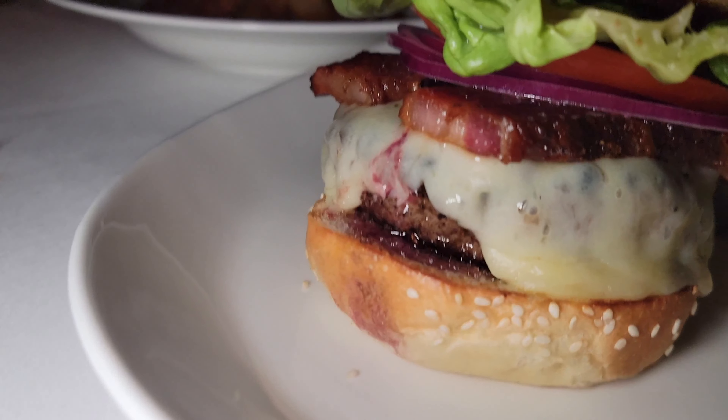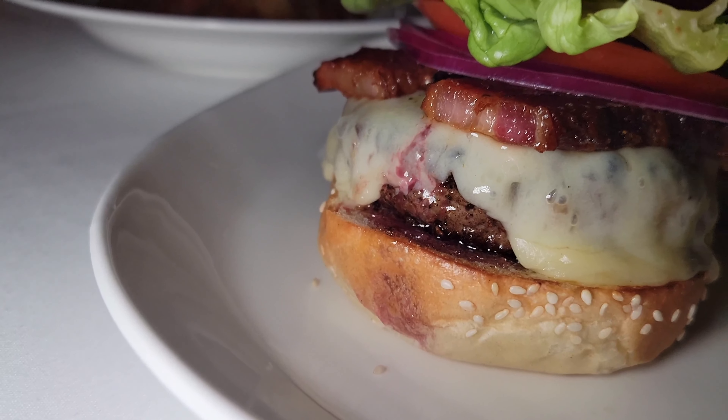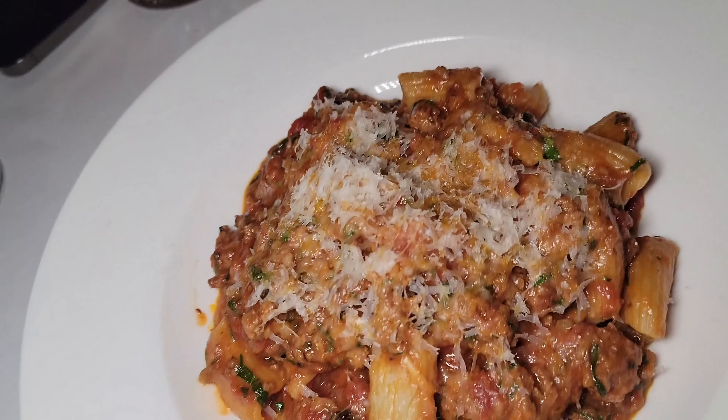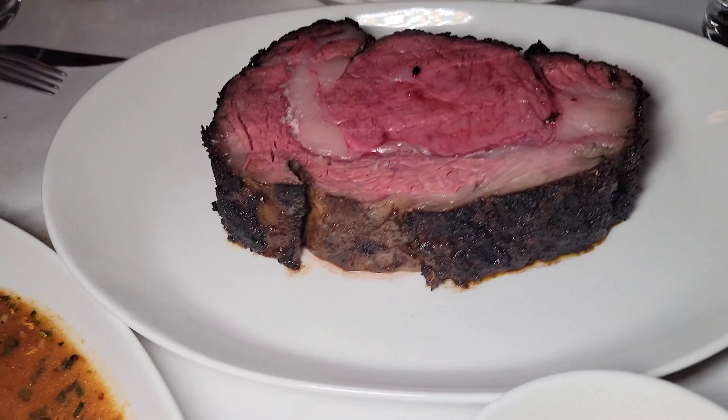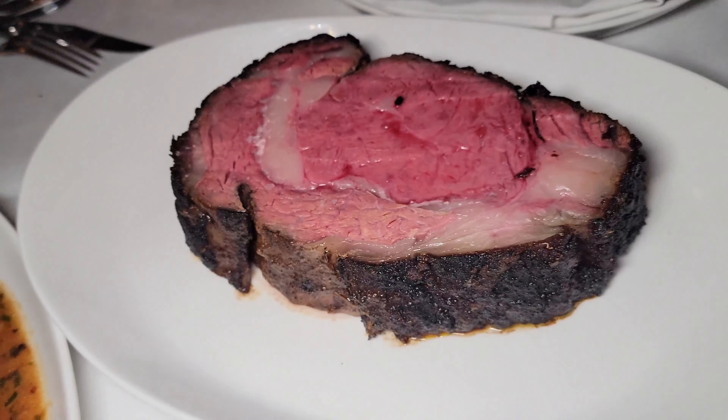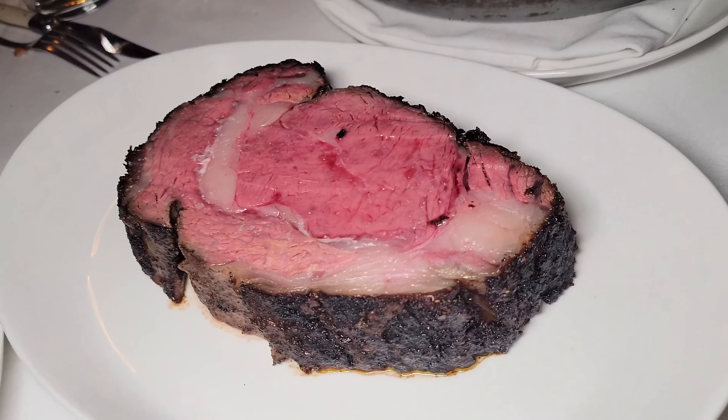Whoa, look at that juice coming out. Look at that pasta. Delicious. Is he going back there? I think so. He's going back for round two. That looks good.